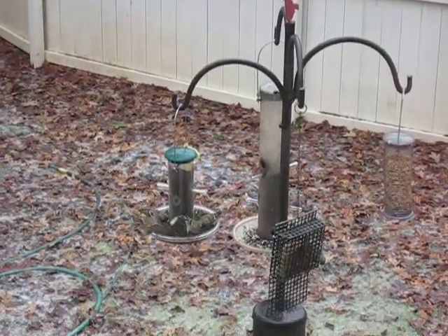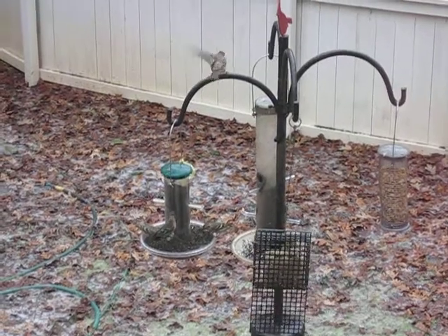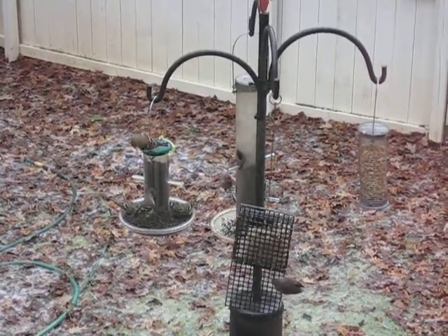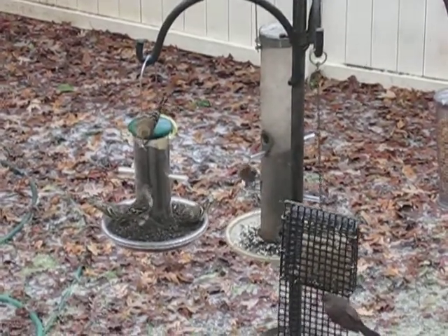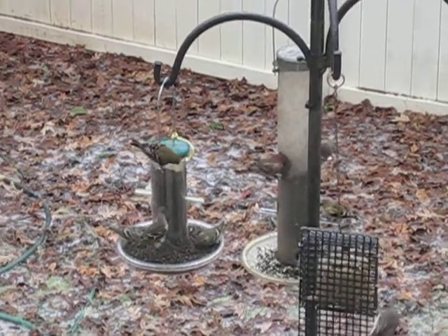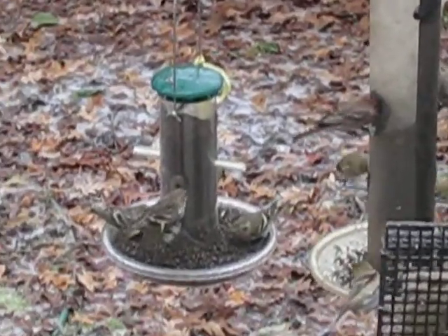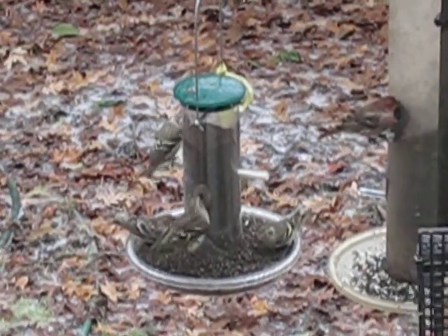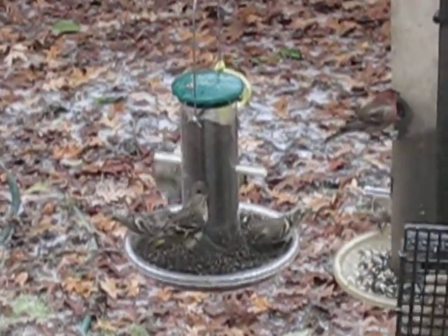We have a bunch of pine siskin activity out here, and they're fighting with each other, which is really kind of fascinating. That's a thistle seed feeder. Look at that — the guy is showing his wings, frightening everybody away. Very aggressive.